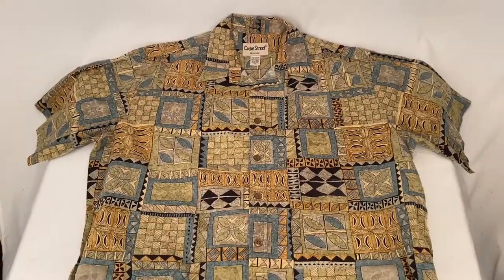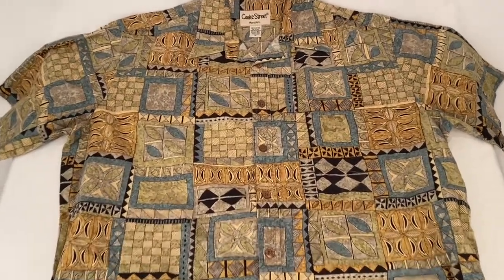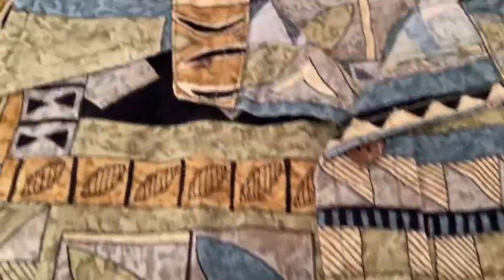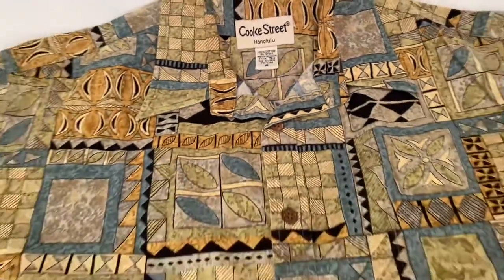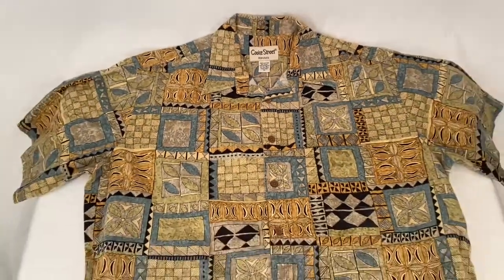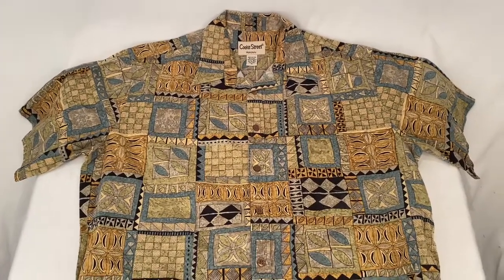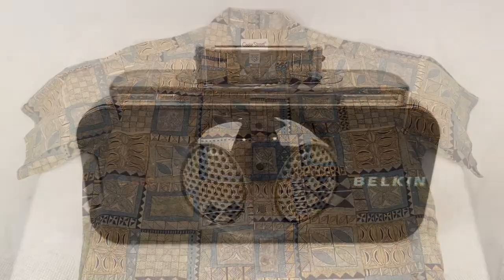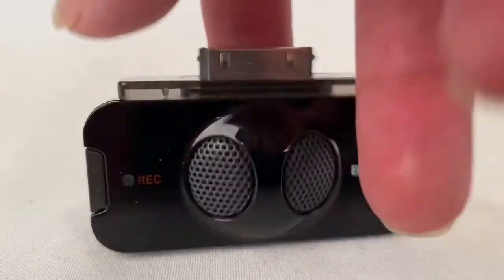Here's a Cook Street Honolulu short sleeve button-up shirt. Nice buttons. Extra large. This shirt sold for $25 plus shipping for a total of $32.53.